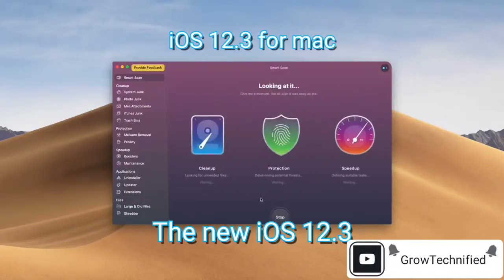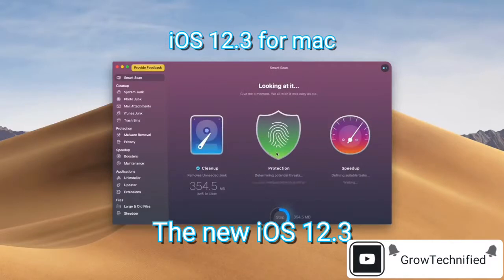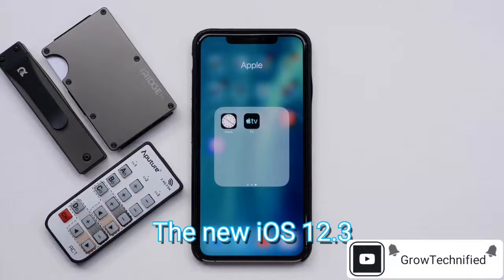Go check out CleanMyMac X. It's absolutely amazing. I use it every day and I cannot say this enough — every Mac user needs this program. So go check it out. There's a link down below with more info and you can also go download it to try it out for free.